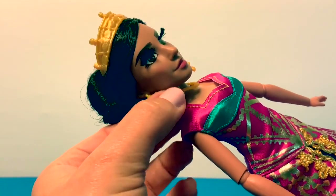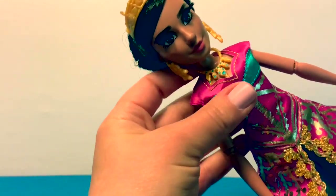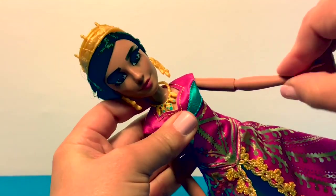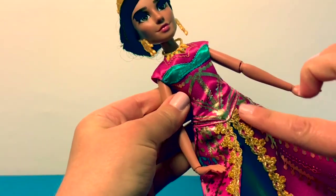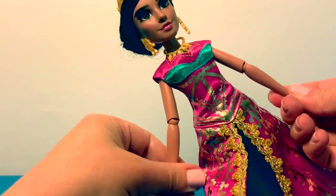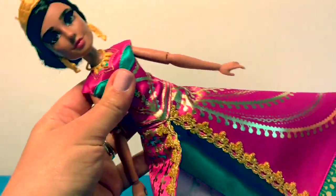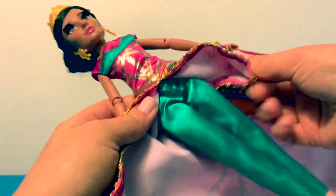She has on earrings and a necklace. Her arms move and her dress is a gorgeous dark pink. Her entire dress is made of fabric, and she also has pants that are also made of fabric.